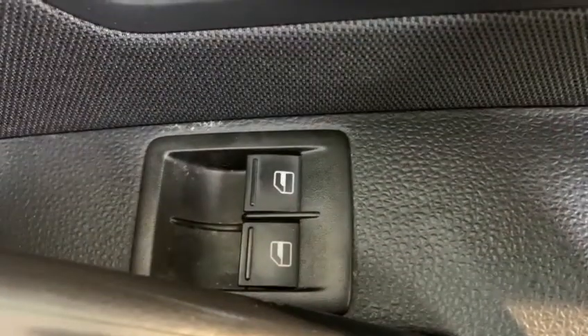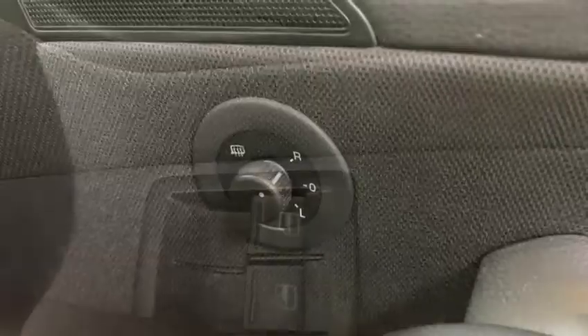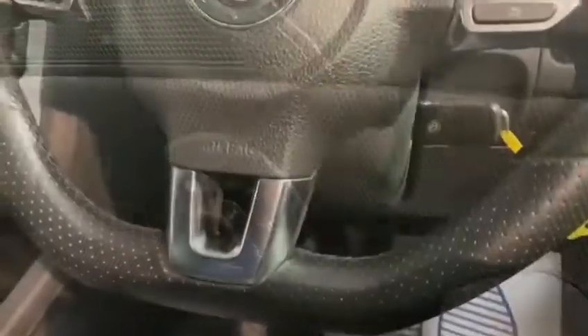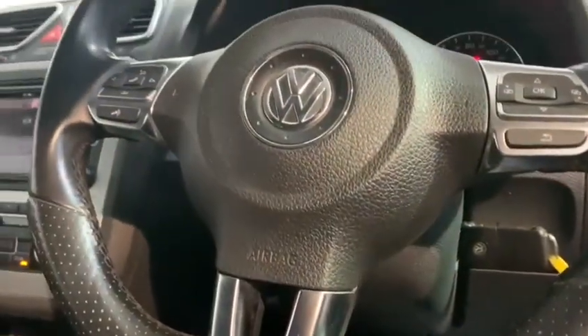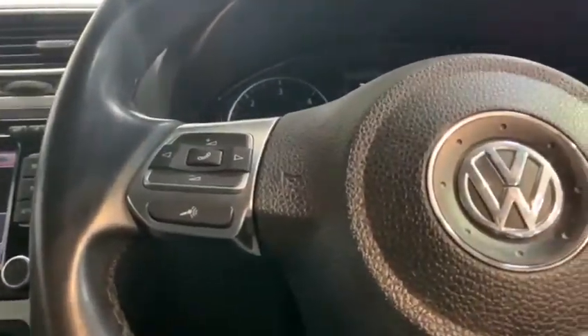Looking at some of the features, we can see we've got electric windows and mirrors. We've then got a sporty, leather-trimmed, multifunctional steering wheel which features breathable grips.